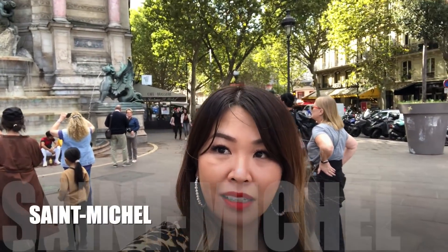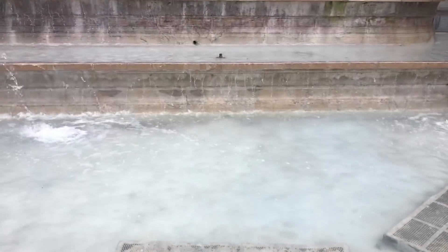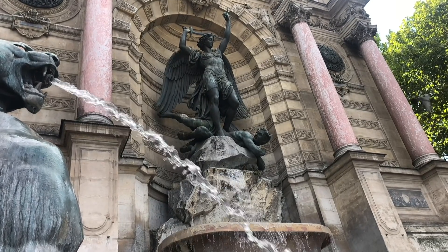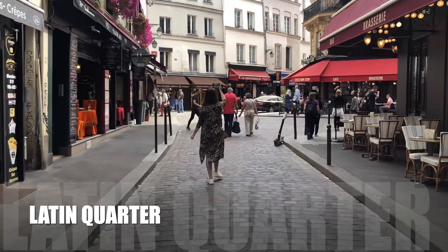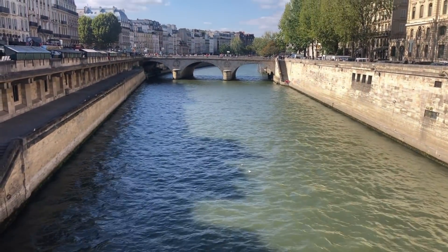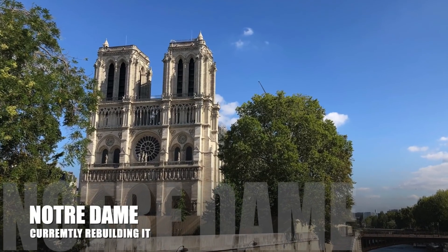We're in the area of Saint-Michel. As you can see, we're in the center part and that is the fountain behind me. It's a beautiful day and we're just going to roam around the streets and check things out. Let's try a crepe — this is a Nutella crepe. Mmm, yum!